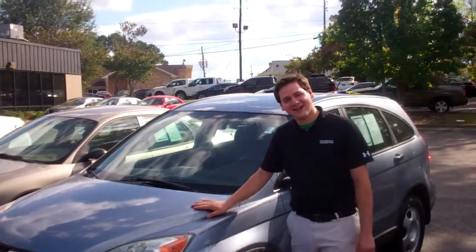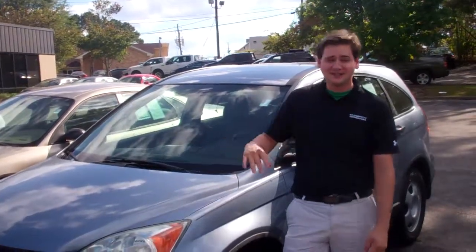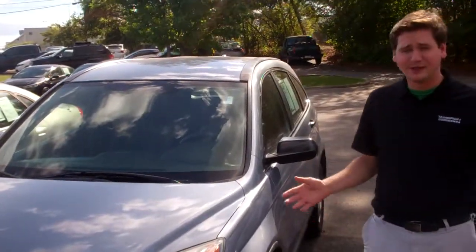Hey Christina, this is David over here at Tameron Honda, and that's the Honda CR-V that you inquired about. It's 2011, it's an LX, it's a pretty blue color, it's obviously in really great shape.